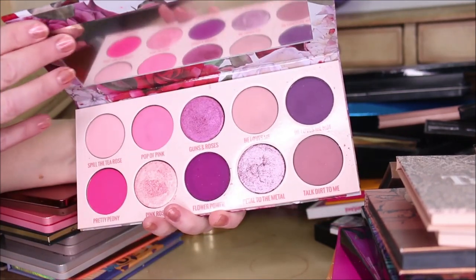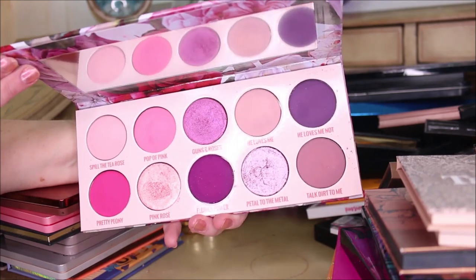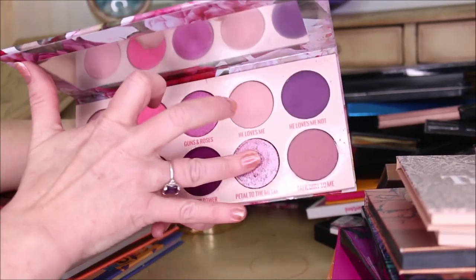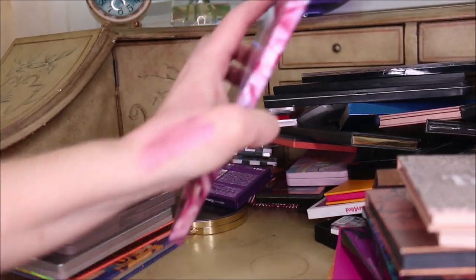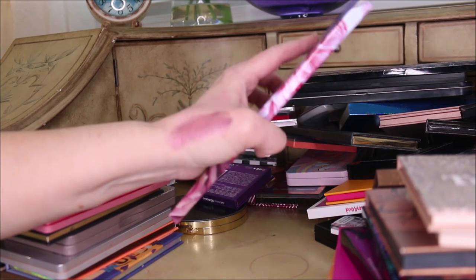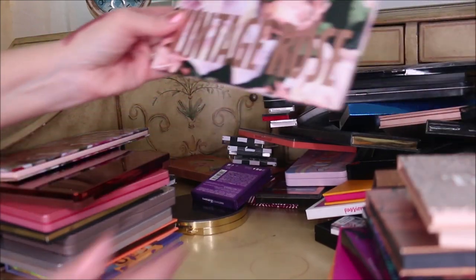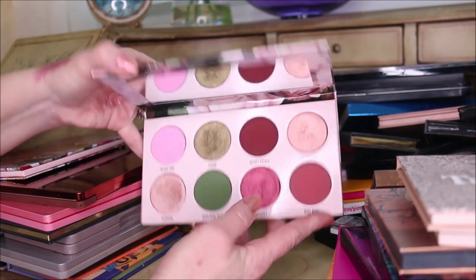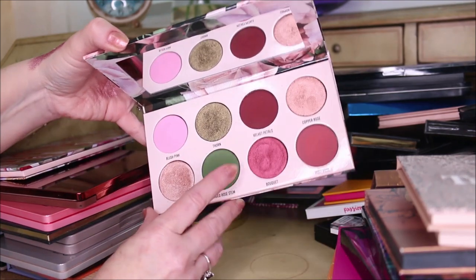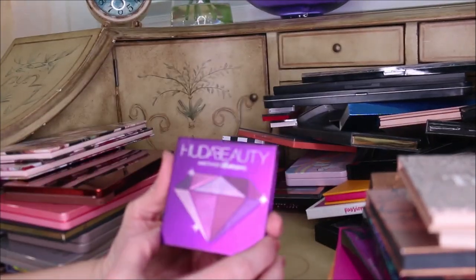Gimme Glow Cosmetics has this one called the Vivid Rose - if you guys haven't tried anything from Gimme Glow yet, the colors are so pretty and incredibly metallic. If you like metallic eyeshadows, they are just beautiful. My other one from them is the Vintage Rose, which is equally beautiful with burgundy colors, greens - their company is amazing.